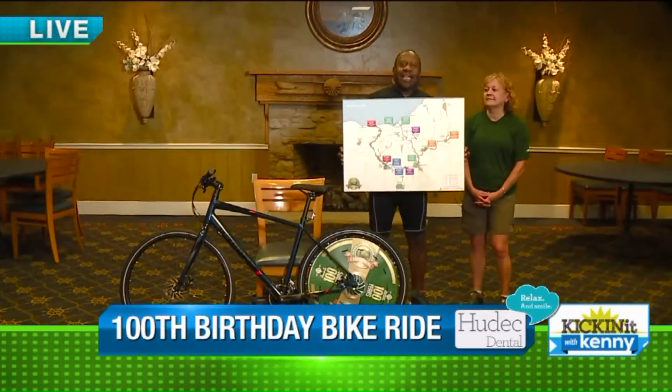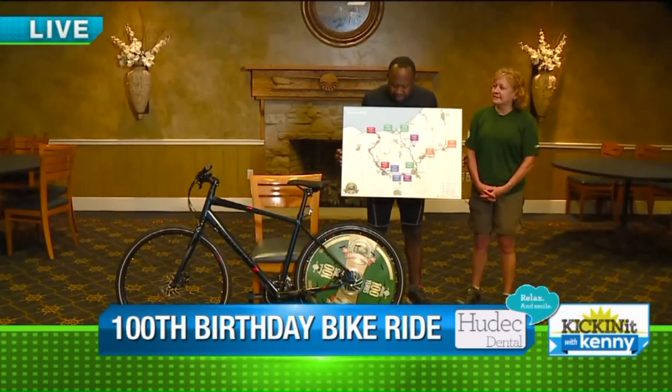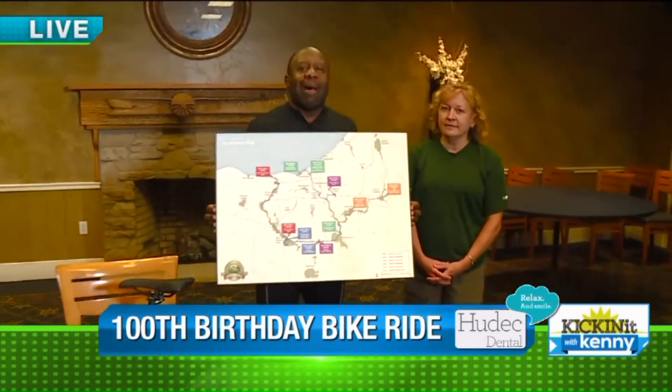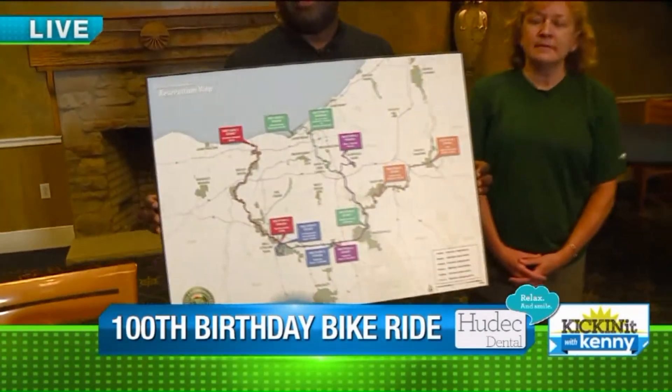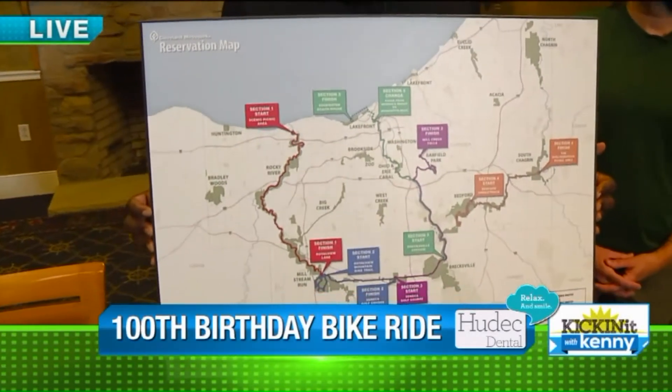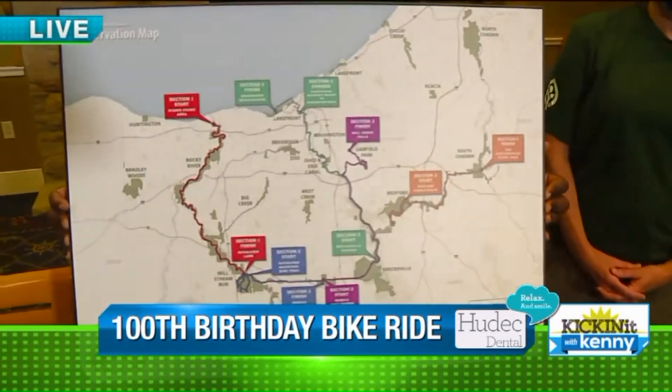Good morning, everyone. We are at the Emerald Necklace Marina, and this is the beginning of the 100-mile bike ride. Yes, indeed — Jesus bike, I have one. And the CEO of the Cleveland Metro Parks, Brian Gimmerman, has one. And we are going to ride 100 miles, right, Nancy?